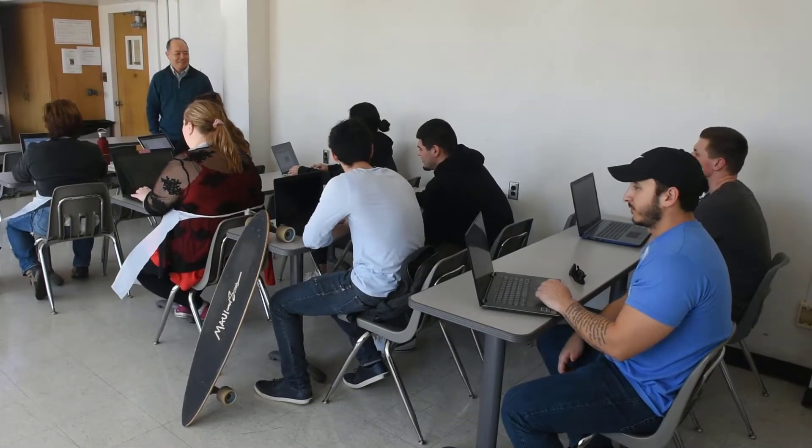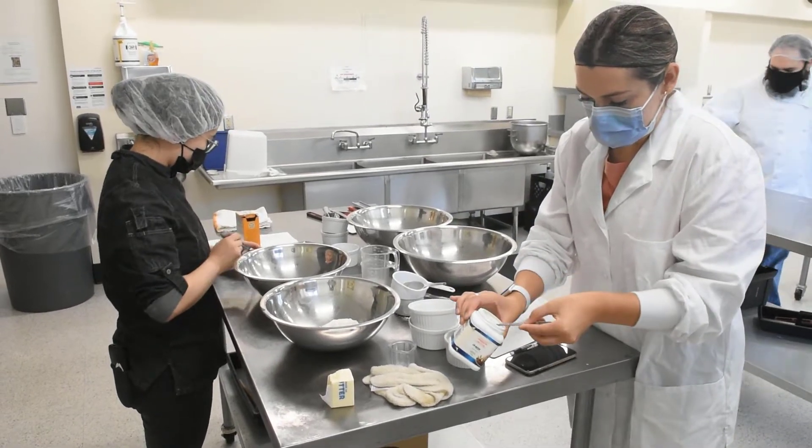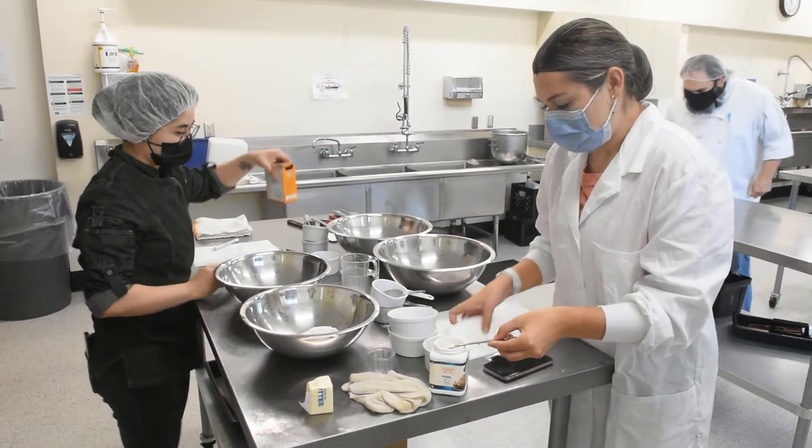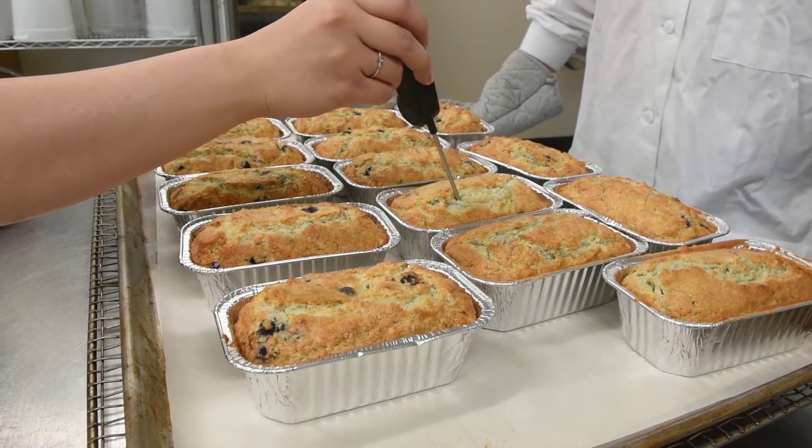Classrooms and a remodeled kitchen laboratory allow students to learn and practice culinary arts, food demonstrations, healthy cooking principles, recipe development, quantity food preparation, and food safety.